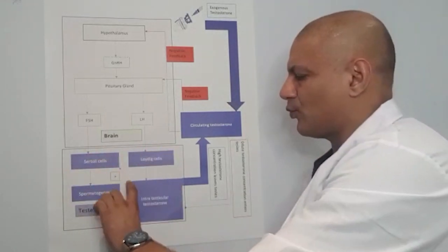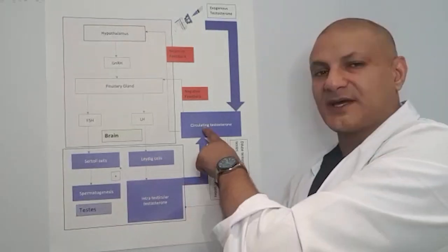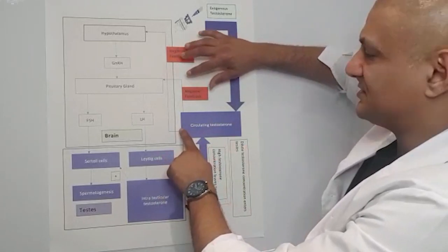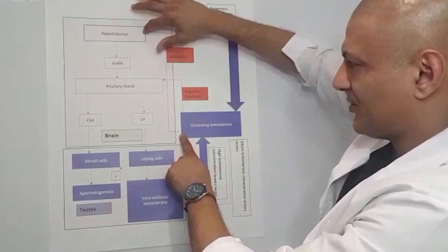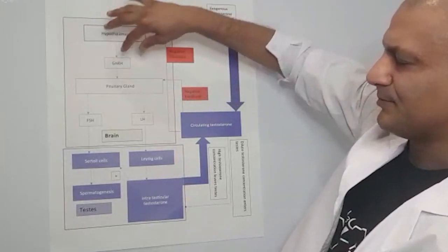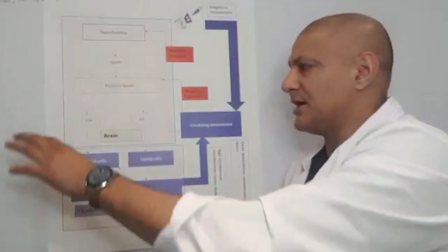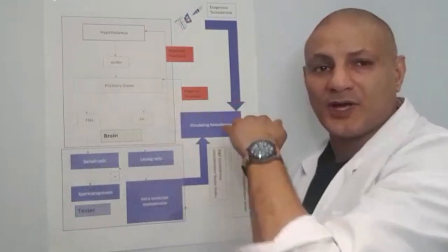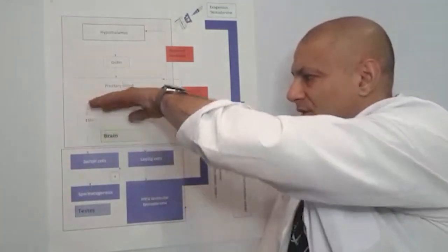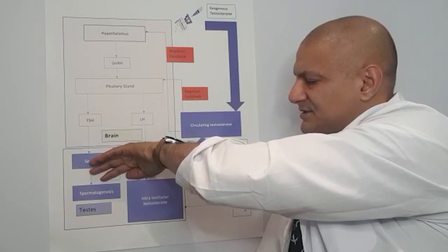When the Leydig cells produce the intratesticular testosterone, it diffuses out of the testes and goes back into circulation. The level increases, which then sends a negative feedback message at two levels — one to the hypothalamus and one to the pituitary gland. These two negative feedback messages are basically telling the brain we have enough testosterone, so cut the messages, LH and FSH, and the message to produce testosterone is stopped and levels return to normal.